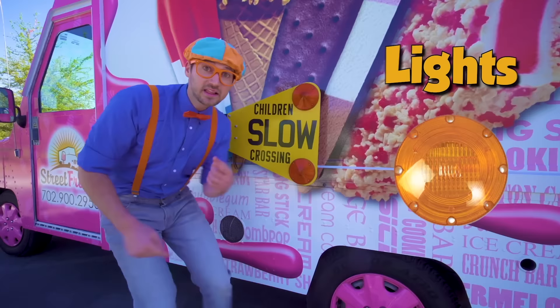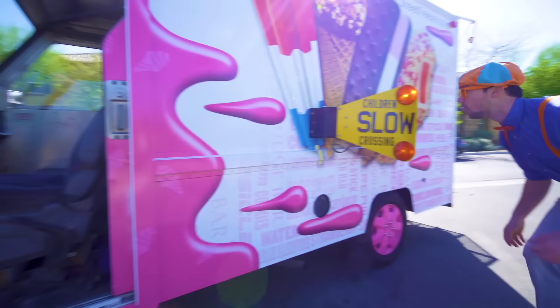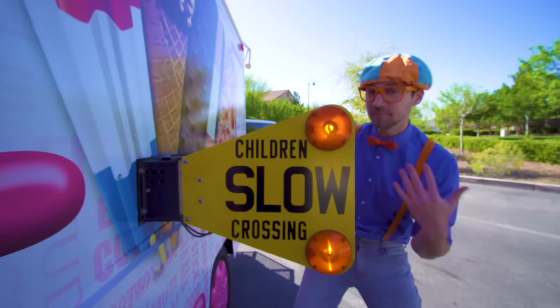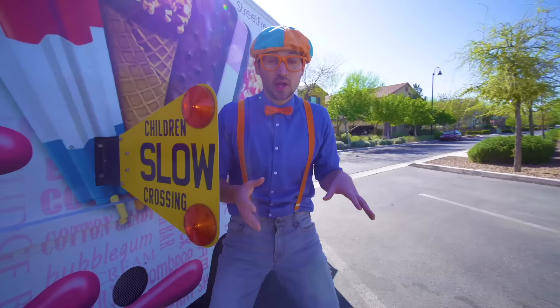It says children slow crossing! It looks like there's lights! Let me show you! Wow! Alright, you see this red knob? You pull it out and watch what happens! Whoa, these lights flash orange and the sign comes out from the ice cream truck! So then you know not to get close to the ice cream truck, or at least just be very wary, so then you don't get hurt! We'll keep that out right now!